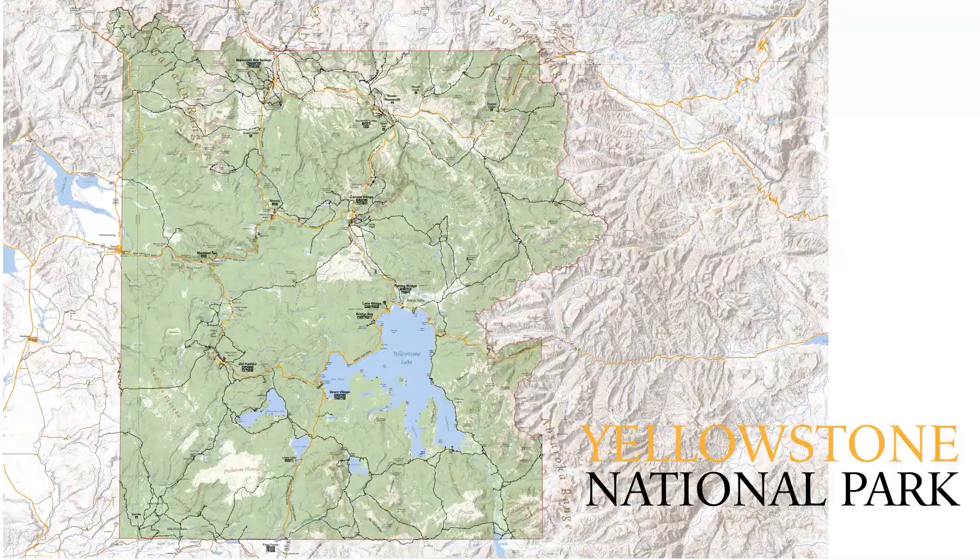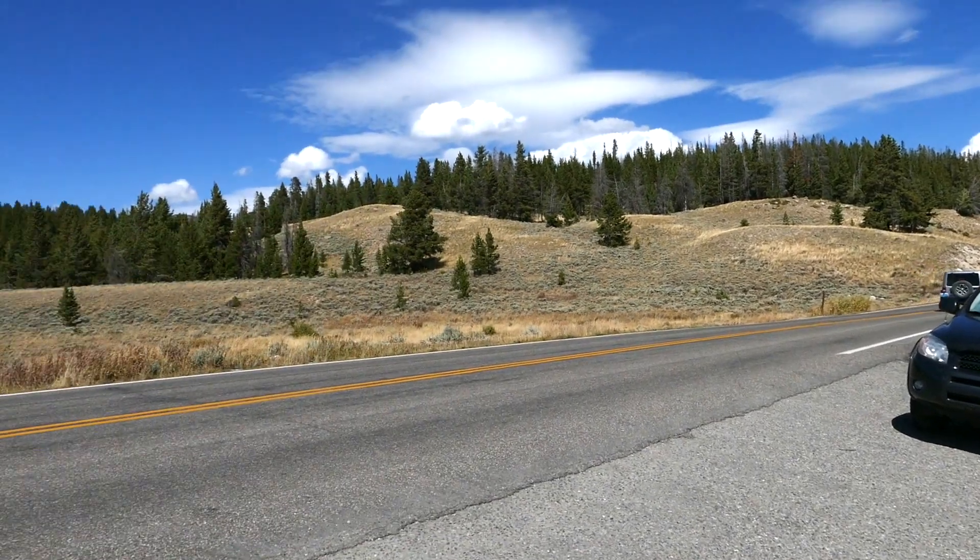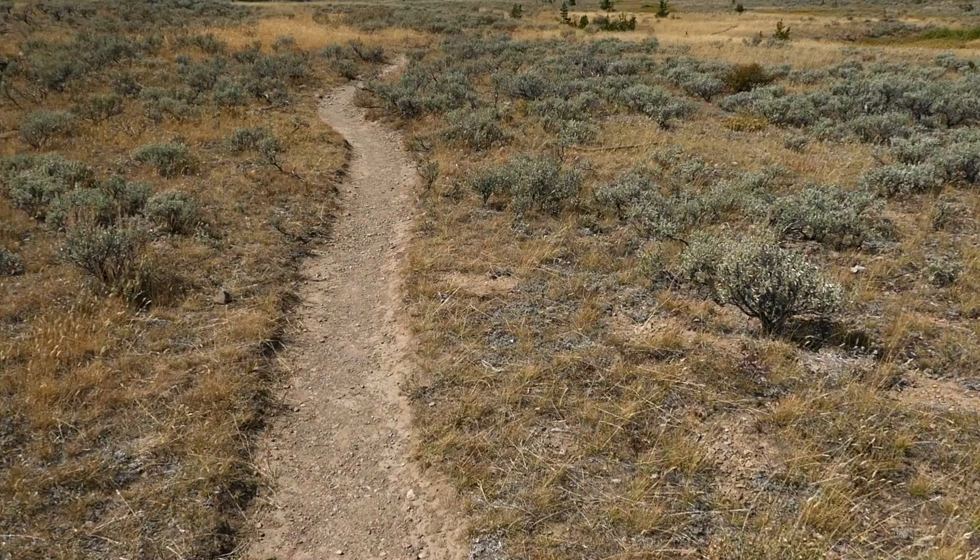This is Jake with Hike 734, hiking the Hoodoos Trail near Mammoth in Yellowstone National Park. The trailhead is out by the Glen Creek Trail sign and works its way along Terrace Mountain. I'm coming out by the Upper Terrace Drive, so the trail starts at the Glen Creek Trailhead.